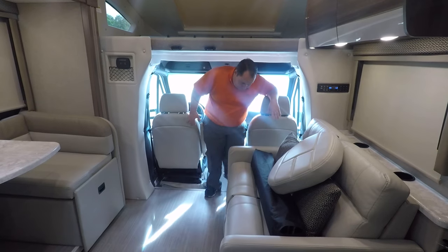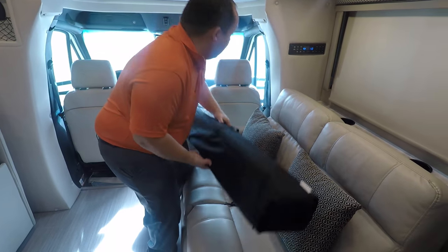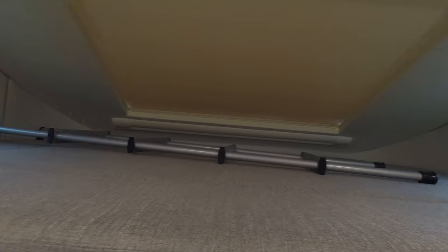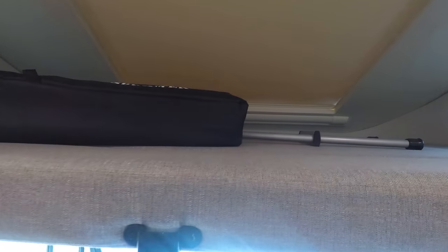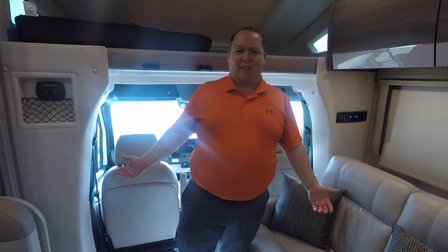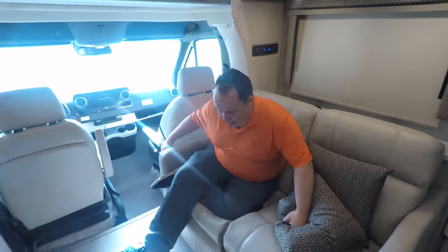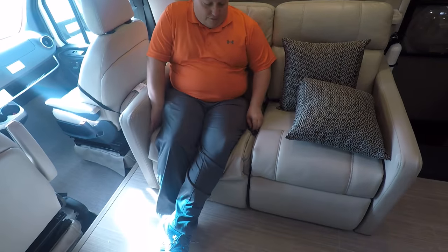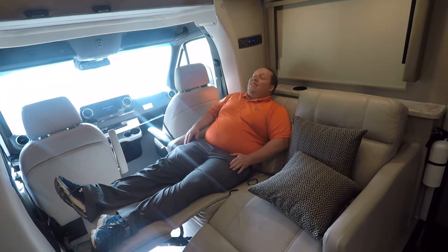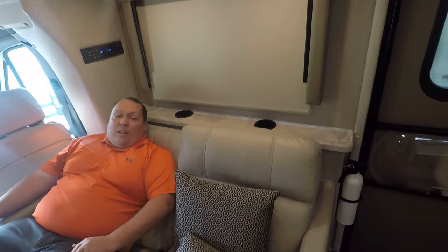These seats do swivel and that's why you have that privacy cover there. The bunk over the cab can only hold 250 pounds, so sleeping five isn't really feasible. In the living area, look at this nice cozy little couch — it's a recliner! You're looking directly across at the television, which I absolutely love. There are cup holders behind it too.